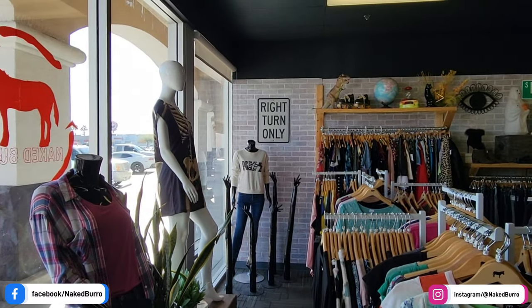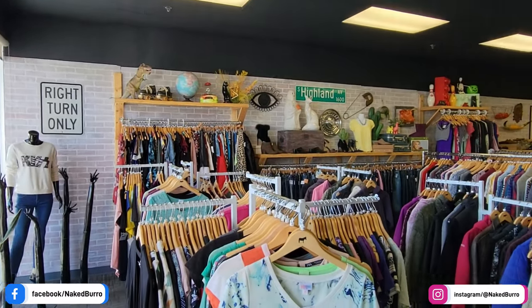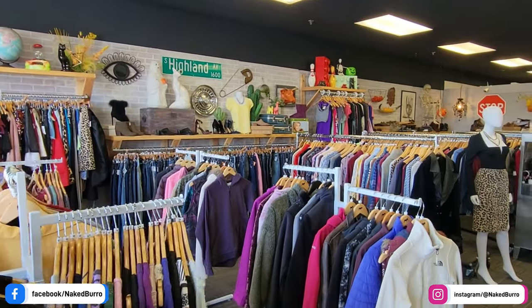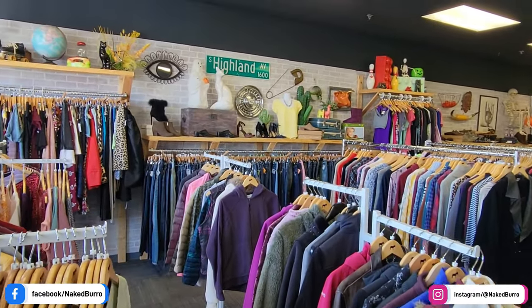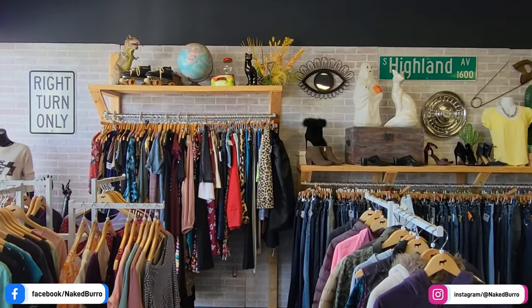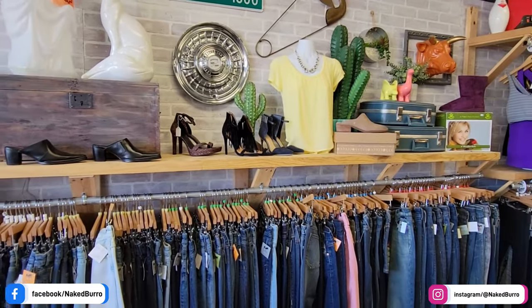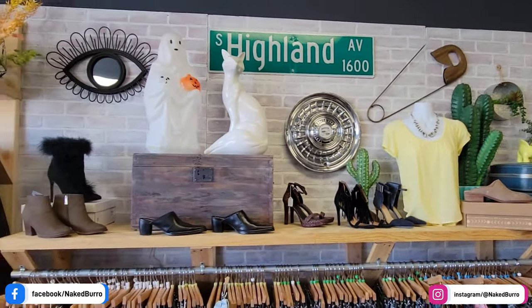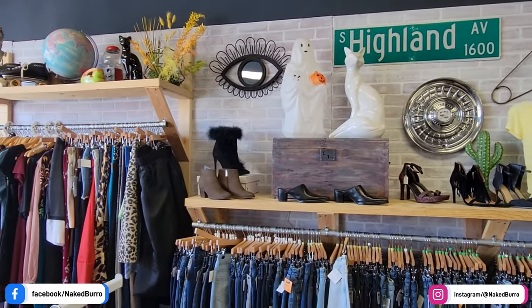As soon as we get in, this is a Plato's Closet style place. You've got 12 to 14, maybe even 16 racks of lightly used high-end ladies clothing — everything from jackets, winter wear, fall wear, jeans, blouses, you name it. No children's sizes, but anything from tweens and up for the ladies, they definitely got it.